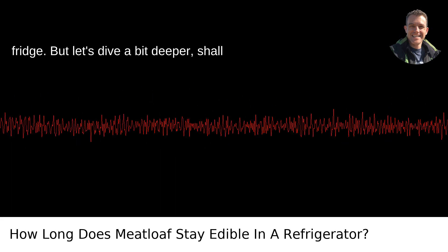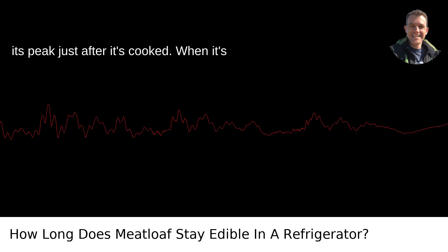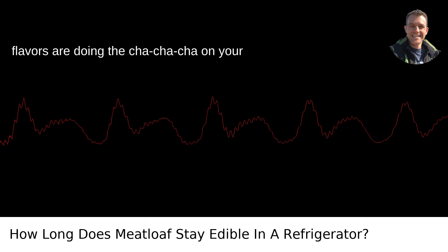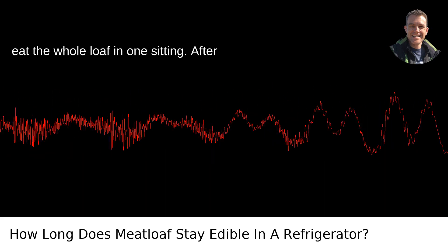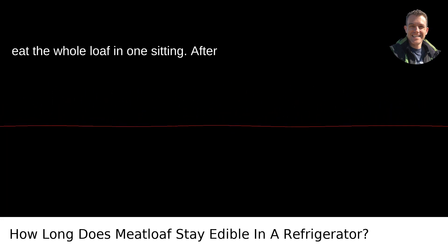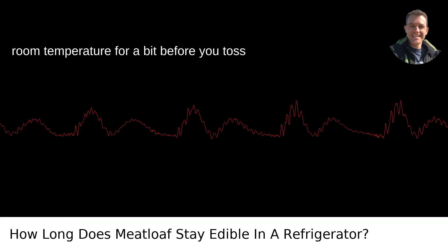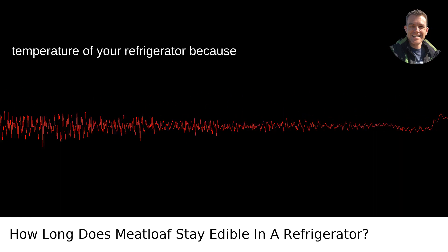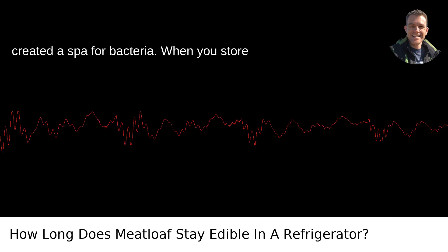But let's dive a bit deeper, shall we? Meatloaf, like any cooked meat, is at its peak just after it's cooked. When it's hot, the texture is perfect and the flavors are doing the cha-cha-cha on your palate. But life happens — we can't always eat the whole loaf in one sitting. After you've indulged, let the meatloaf cool to room temperature before you toss it in the fridge. You don't want to raise the internal temperature of your refrigerator by putting in a steaming loaf and unwittingly creating a spa for bacteria.